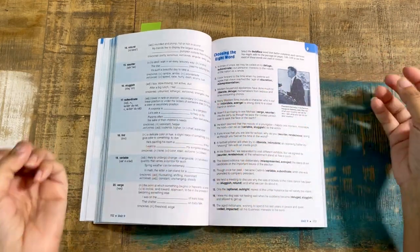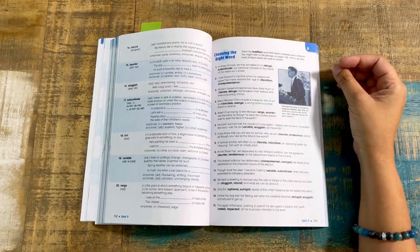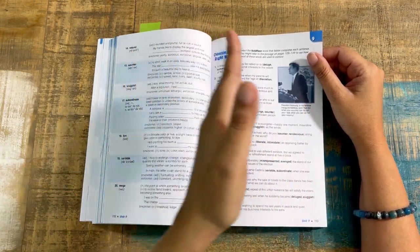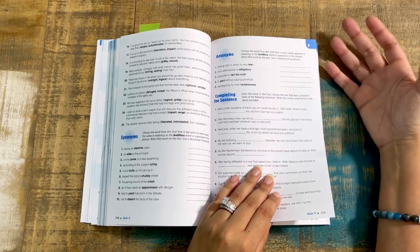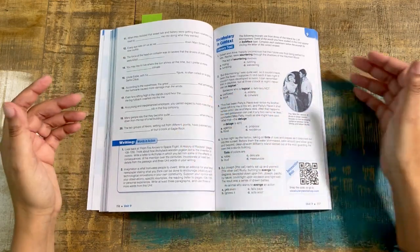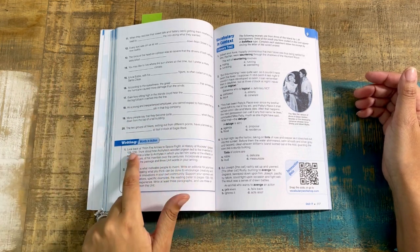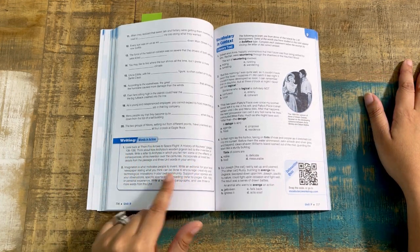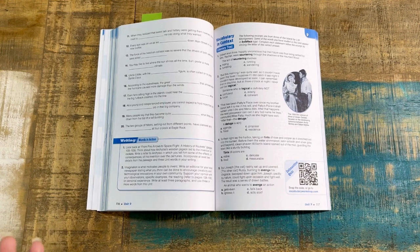You can have your kiddo write right on the pages. Then you have 'writing words in action,' which is your opportunity to expand and do some writing within the context of vocabulary. For example, it says 'look back at From Fire Arrows to Space Flight: A History,' then goes over what to think about and focus on, and then asks students to incorporate at least two details from the passage and three unit words in their writing. So it gives them a writing assignment using the unit vocabulary.